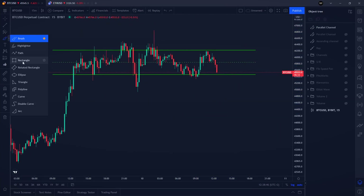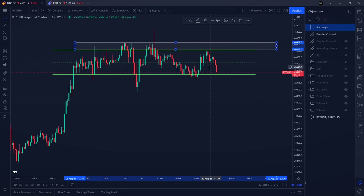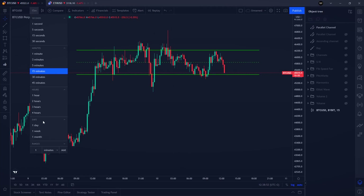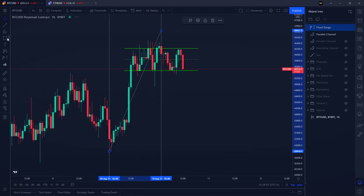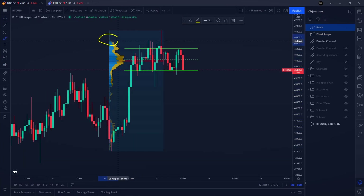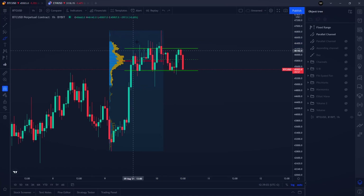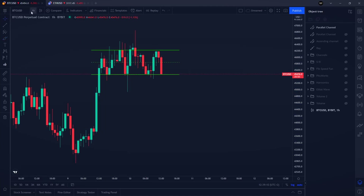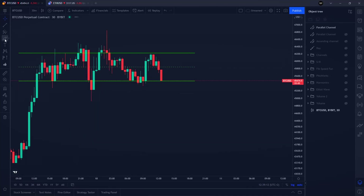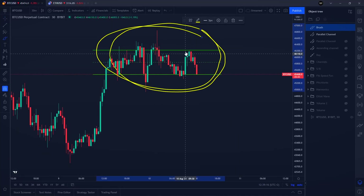Clearly our highs on Bitcoin are forming a resistance level right here. Going to the daily time frame, the previous day value area high volume resistance level for Bitcoin lines up exactly at this area around $46,300. I'm going to show you how you could potentially be looking to trade this specific price action.